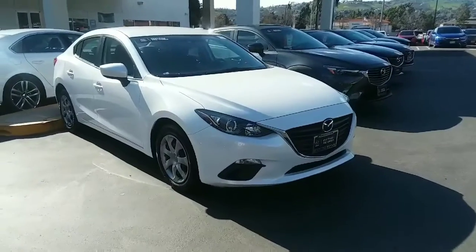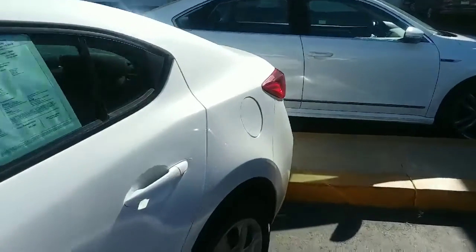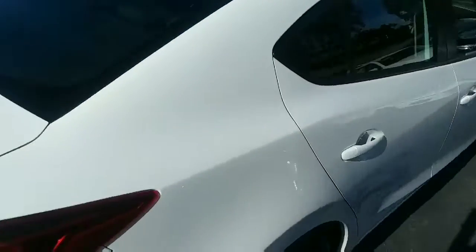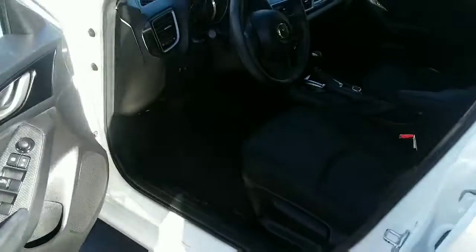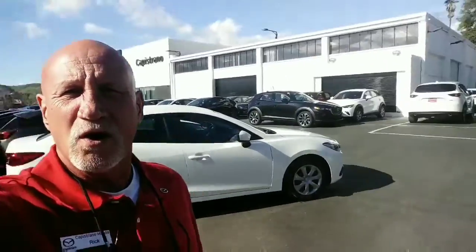Here is the 20294. This one also has the high-back bucket seats and plenty of room here in the back as well.